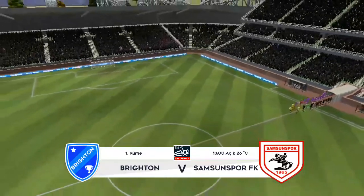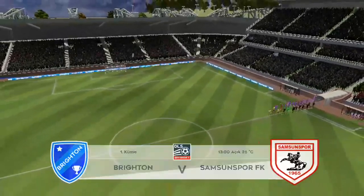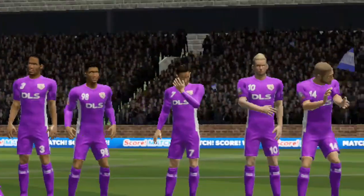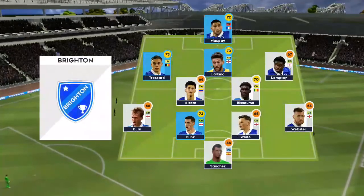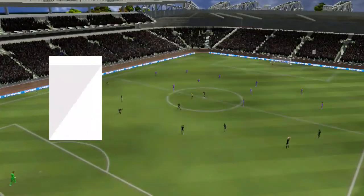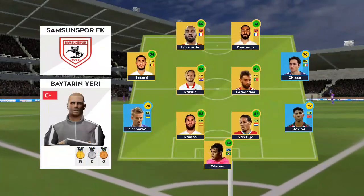You're certainly in for a treat today — this green team is made up of some of the finest players around. It's going to be some beautiful football played today. We've just got the team sheets in, let's see how they'll line up. The home team have been announced and they're playing a 4-4-2 formation.